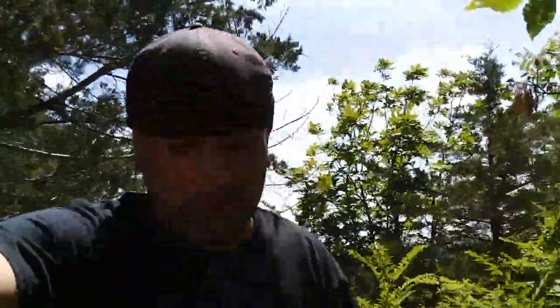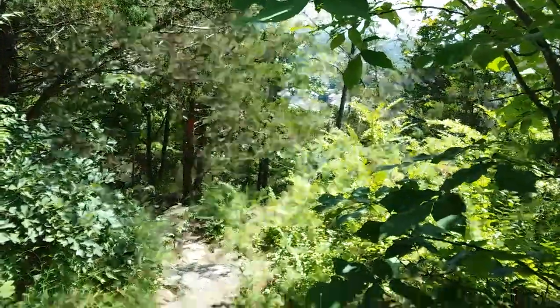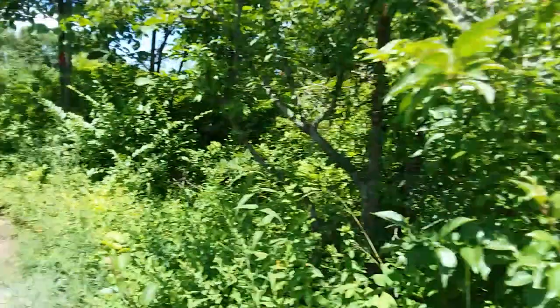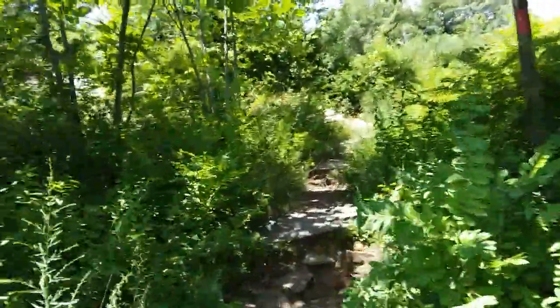We ended up wandering down a little bit, but it's just some trails — we're not walking all the way down. So we're gonna head back up. There are trails all throughout the woods, which you probably can't see too well. But let's go get a look at this from the top here. This place is beautiful.